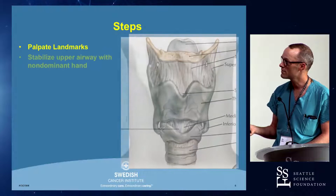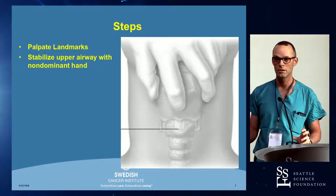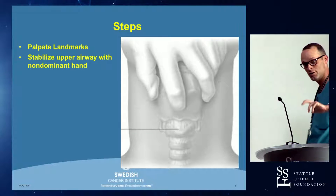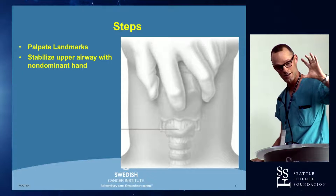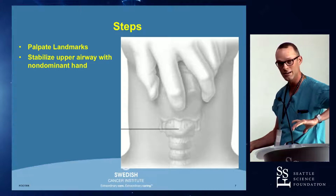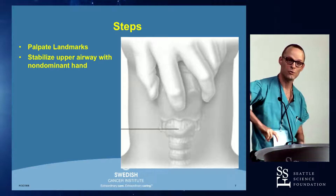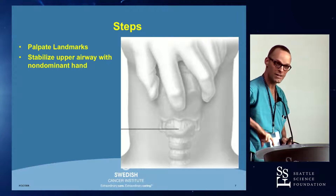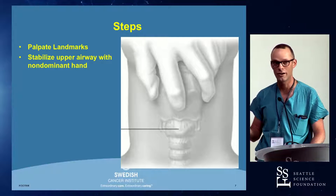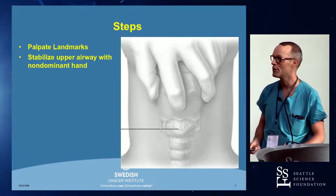You stabilize the upper airway with your non-dominant hand. For a right-handed surgeon, you would use your left hand and grab the airway with your elbow up towards the top of the patient's head. This lets you hold the airway still in the neck. If you're left-handed, you use your right hand to grab and stabilize things. That's a pretty vital thing — you'll be doing this fast without visualization of all these structures, so having things still and in the midline with tactile feedback is very important.